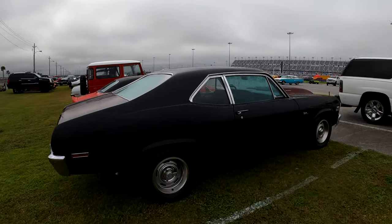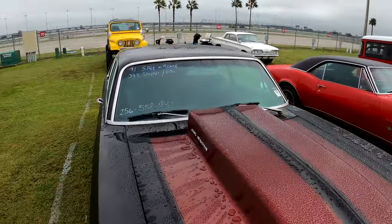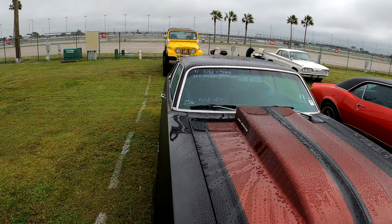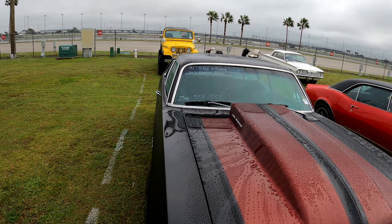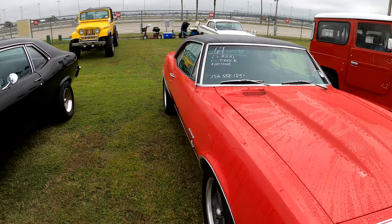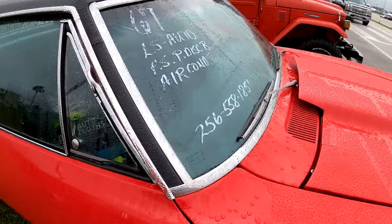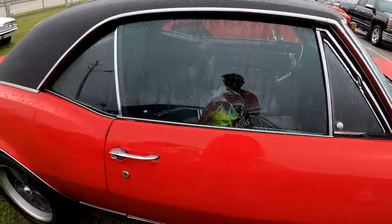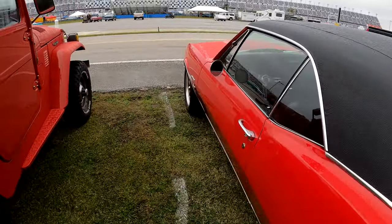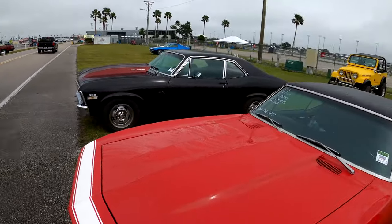Nova — '71, and it's got a 383 stroker, automatic. 256-558-1851. We'll go ahead and look at the Camaro while we're here — 1967, LS-swapped motor, automatic, power steering, power disc brakes, air conditioning. 256-588-1851. Again, I'm down here at the Daytona Turkey Run. It's Tuesday, a little bit wet out, and you're watching me in the car corral going over the cars.